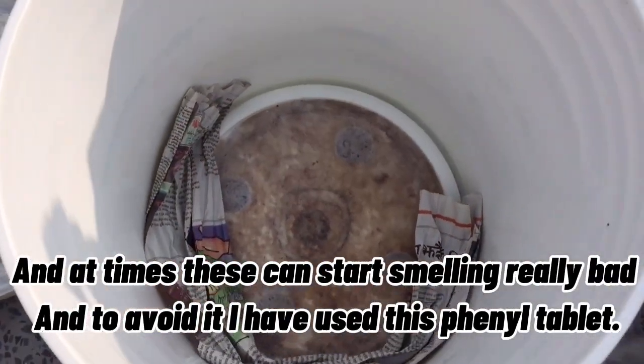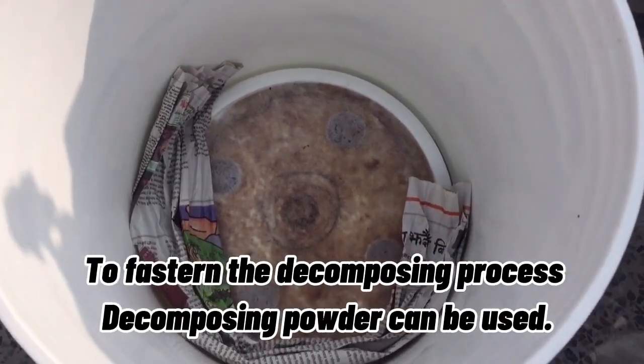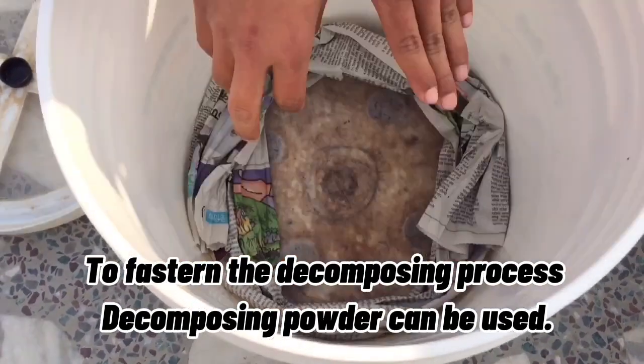Sometimes this can start smelling really bad, and to avoid it I have used this decomposing tablet to fasten the decomposing process. Decomposing powder can also be used.